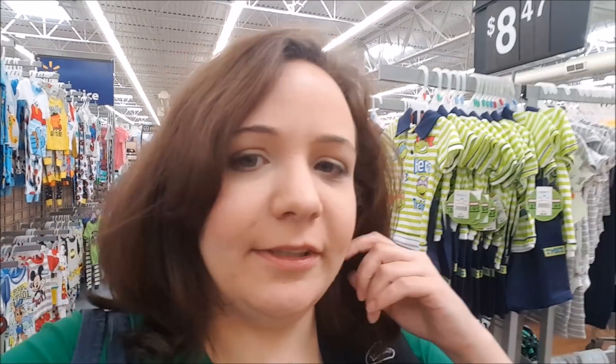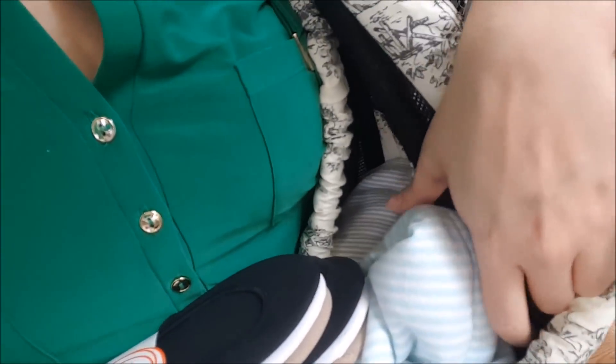Hey guys, I am currently at Walmart in the baby section. I haven't been here in a long time. I have Asher with me — he's snuggled down in there, I don't know if you can even see him or not. I'm just looking at some stuff so I thought I'd bring you guys along. He's probably used to Walmart by now, having seen everything, but I haven't been here in a while.